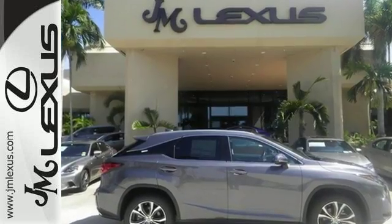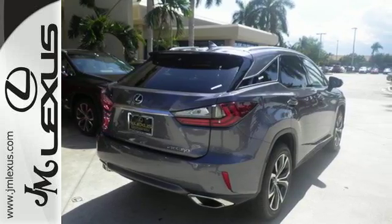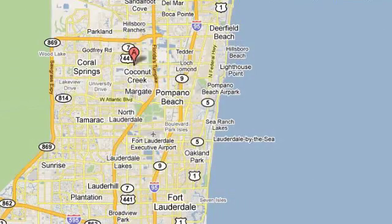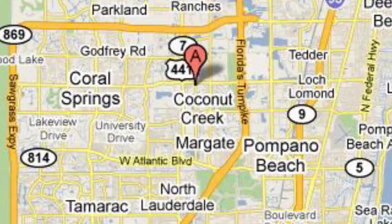Be as bold as the RX 350. Stop by for a test ride. JM Lexus, the world's number one Lexus dealer since 1992. We're conveniently located just east of 441 on Sample Road in Margate, Florida, just west of the turnpike.